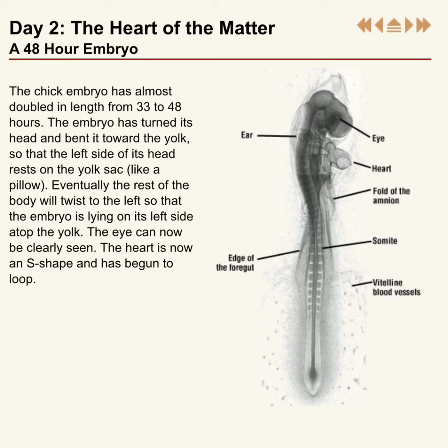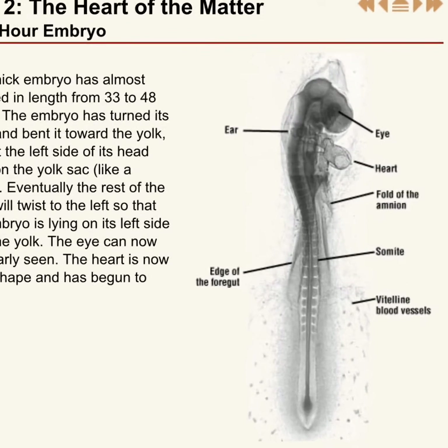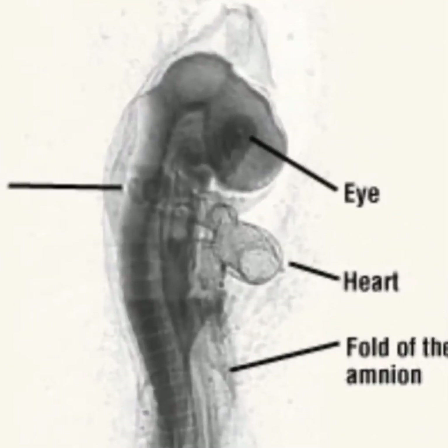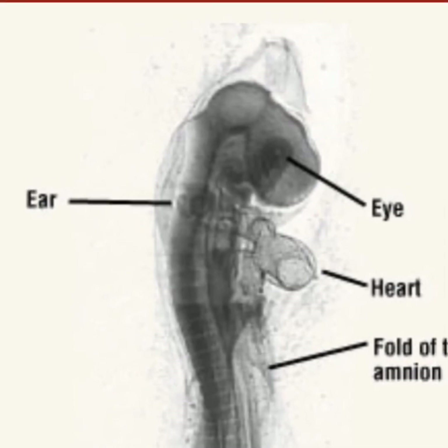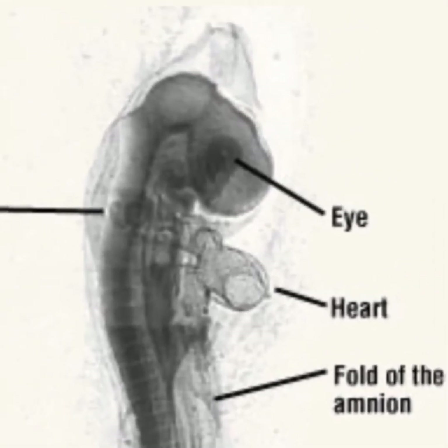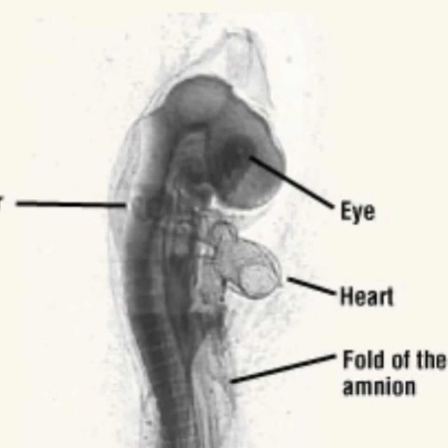Its heart kind of looks like a little S with a loop in it. You can see the arrow point of the eye and where its ear is going to be. Its little heart is already beating — just two days in the incubator and our little baby chicks have a heartbeat!